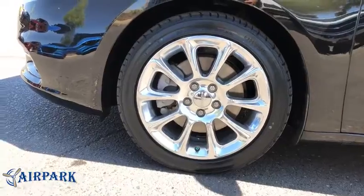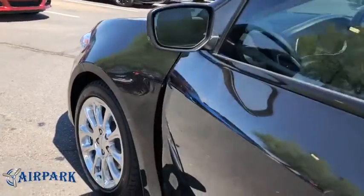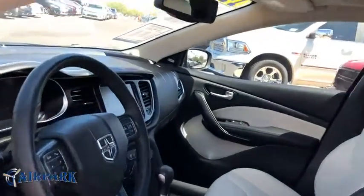Steering wheel audio controls, keyless entry, traction control, anti-lock braking system, backup camera, leather-wrapped steering wheel, Bluetooth, adjustable steering wheel, power steering.